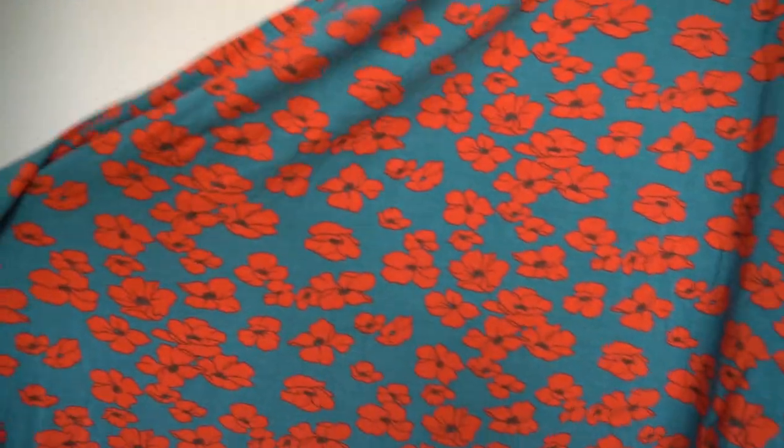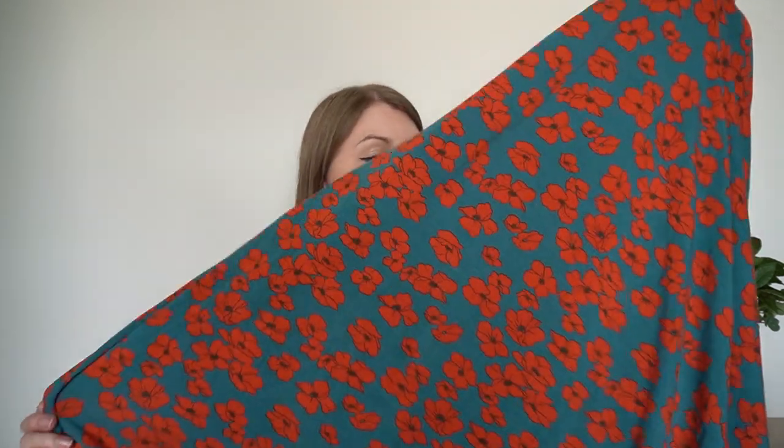This one is a teal background with red poppies. I think these colours look really cute together — I'm liking bringing greens and reds together as a contrast clash. It's the tensile modal jersey again with beautiful drape and a really lovely weight that suits many different designs. I'm really looking forward to making something beautiful with this; I just love that colour combination, and it will go with so many different cardigans.